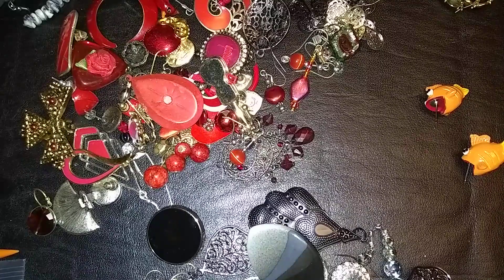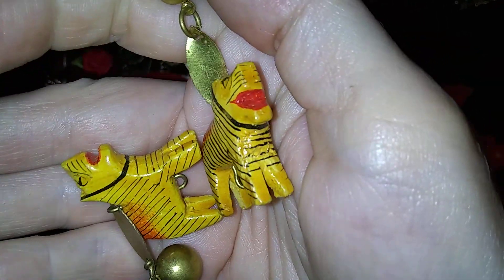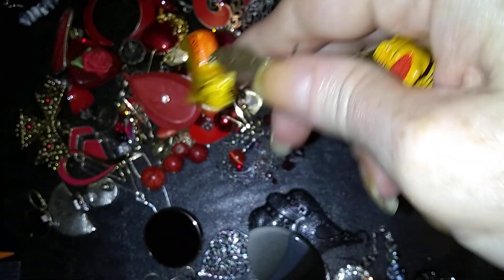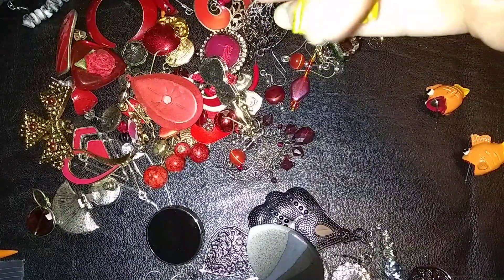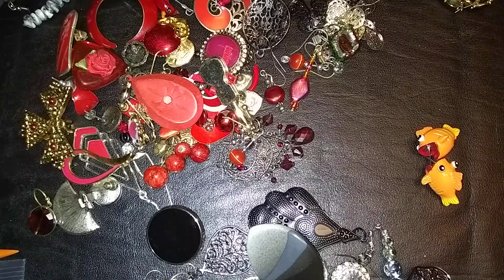I think I'm going to do lots of three. None of those have names. These fishies — I love the fishes. I think they're cute.